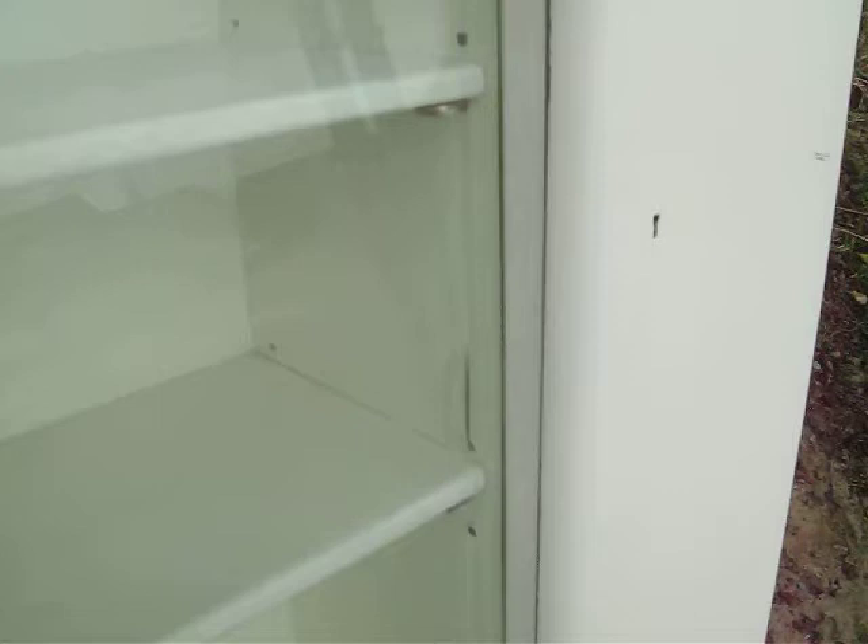Each cupboard just has a single shelf in it. It opens like that, and you can put a handle on there. It has two sliding doors — you can see the little handles down there — and inside, the two shelves are adjustable in each section.